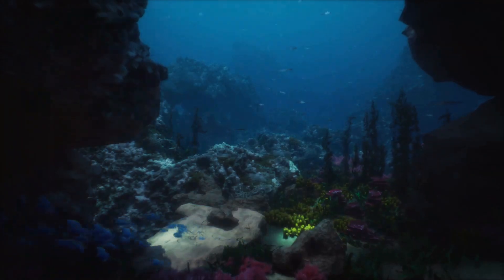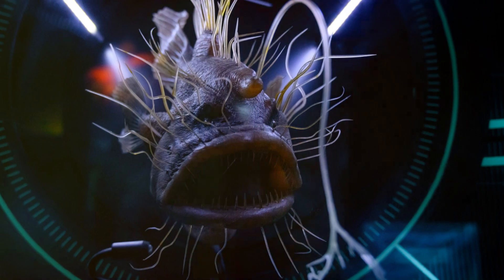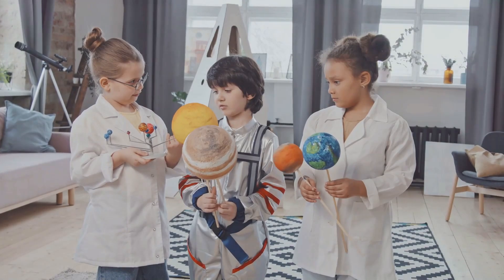And that, young explorers, is the journey through the ocean's incredible zones — from the sunlit coral reefs teeming with life, through the glowing mysteries of the twilight zone, and into the dark depths of the midnight zone. Each zone has its own unique characteristics and amazing creatures.